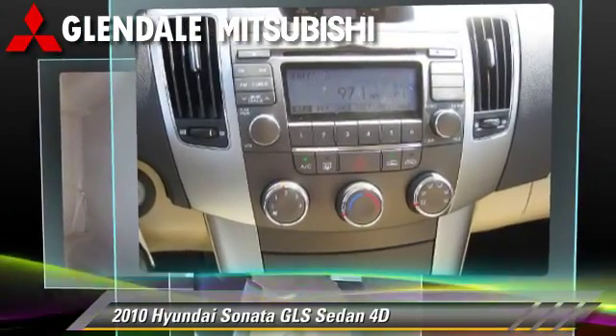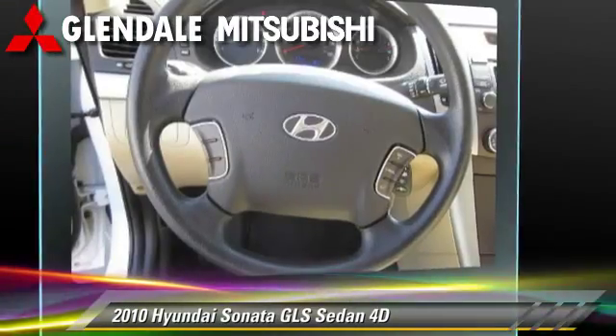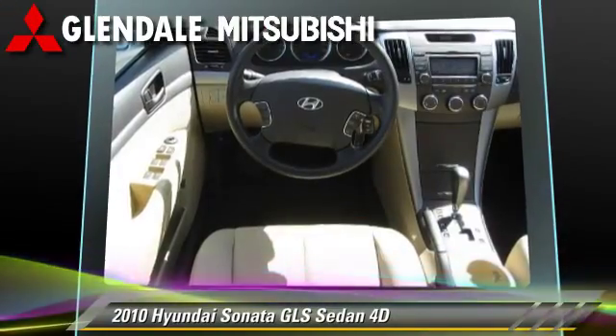It gets up to 32 miles per gallon. This Hyundai features powered door locks, front and rear side airbags, and tilt wheel.